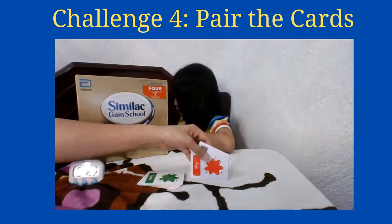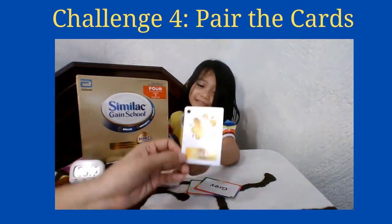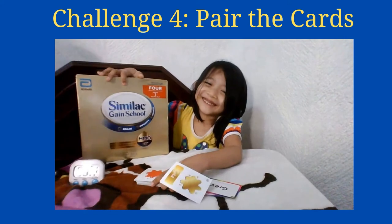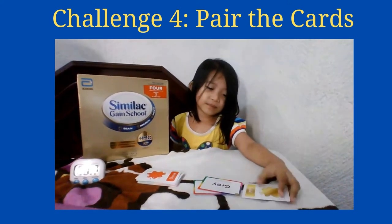How about this one — color gold? Find a thing in the house that's color gold. Very good. That's your milk — Similac Gainful milk.